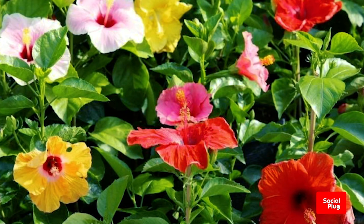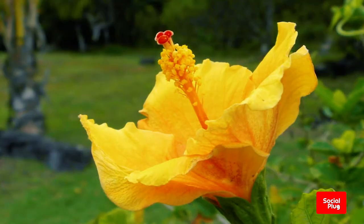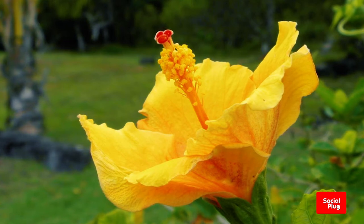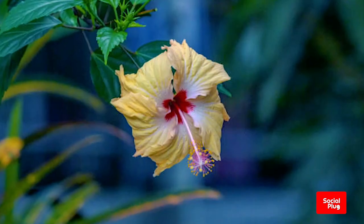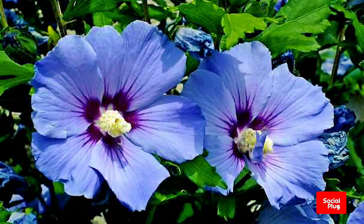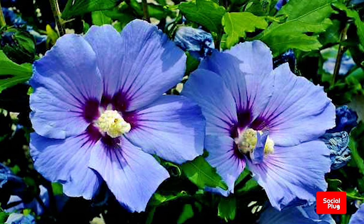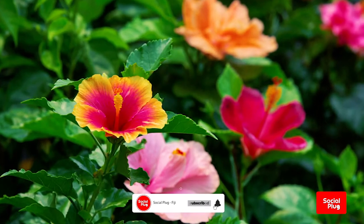No doubt the plant was brought into the Pacific by the migrations of people from Southeast Asia, but there are known to be some indigenous varieties in Hawaii and Reunion and a single one on Fiji's lush garden island of Taviuni. The hibiscus is called the senitoa in Fijian, meaning the flower of the chicken, perhaps because the stamen resembles a cock's comb.